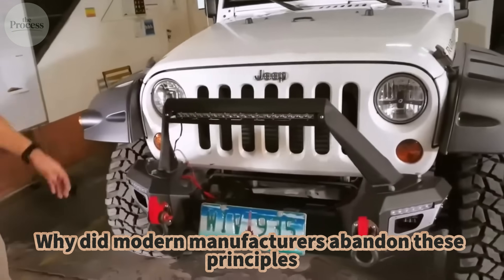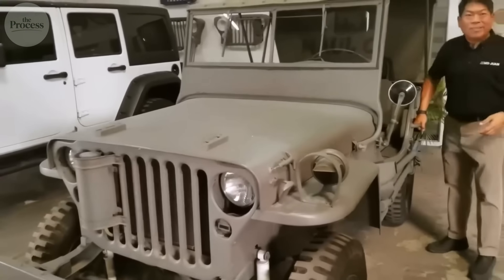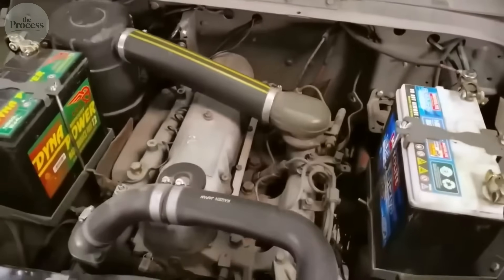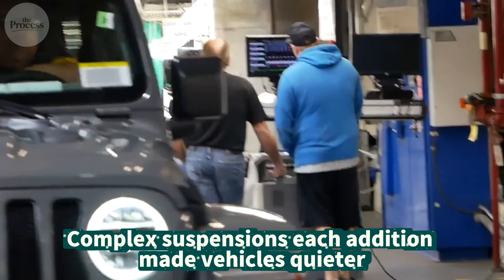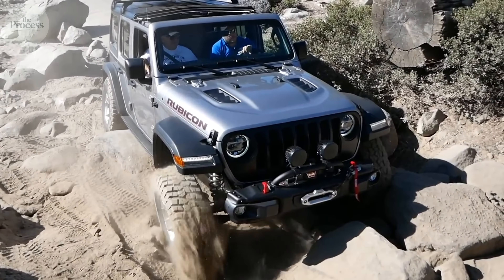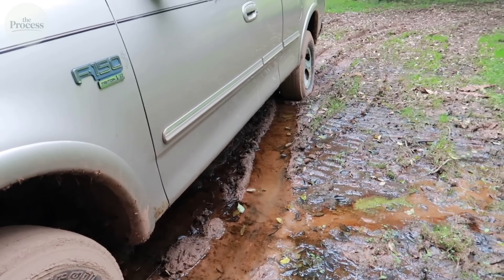So why did modern manufacturers abandon these principles? The answer is comfort. Flat fenders mean your shoulder hits metal getting in. High-mounted intakes mean engine noise by your ear. Simple suspensions mean a rough ride. Modern SUVs chose refinement — adding sound deadening, curved panels, hidden components, and complex suspensions. Each addition made vehicles quieter, smoother, and prettier. Each also made them heavier, more complex, and more fragile.